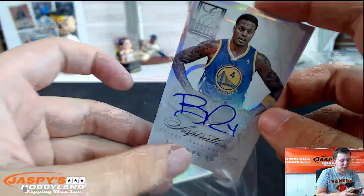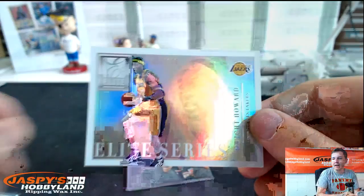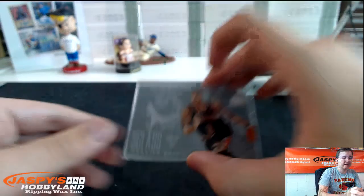Brandon Rush die-cut autograph, numbered 96. This is Joe's favorite Laker — 32 of 199, Dwight Howard. And Glass, Derrick Rose. Two boxes, two boxes to go.